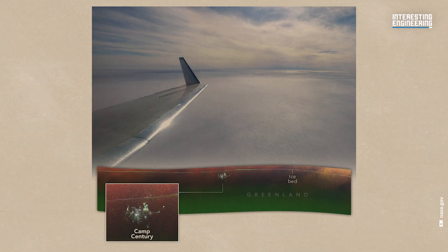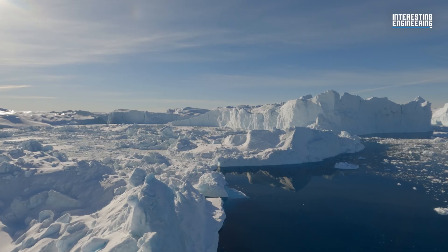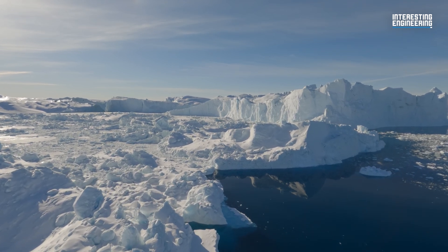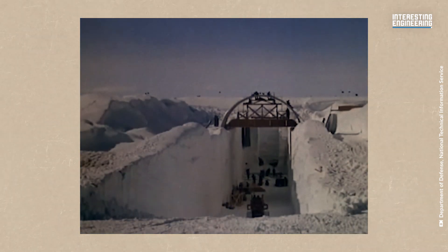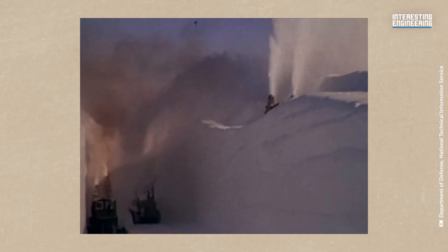NASA's April 2024 radar survey offered unprecedented clarity of Camp Century's layout. The technology, known as Uninhabited Aerial Vehicle Synthetic Aperture Radar, is designed to map the internal layers of ice sheets and the bedrock below. Camp Century remains frozen for now, but there are concerns about Greenland's melting ice potentially exposing its buried waste. The rediscovery offers a fascinating glimpse into military history and serves as a reminder of the enduring consequences of Cold War-era activities. As scientists continue to explore the icy depths of Greenland, Camp Century reminds us of human creativity and engineering skill, as well as the unexpected outcomes of bold projects from the past.